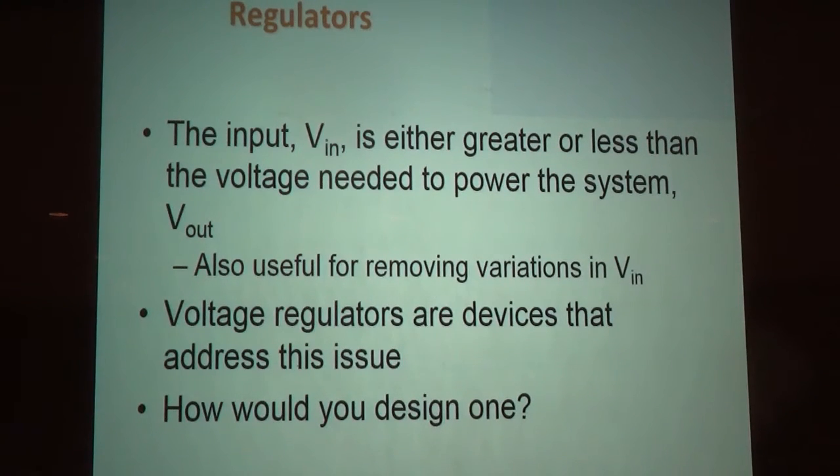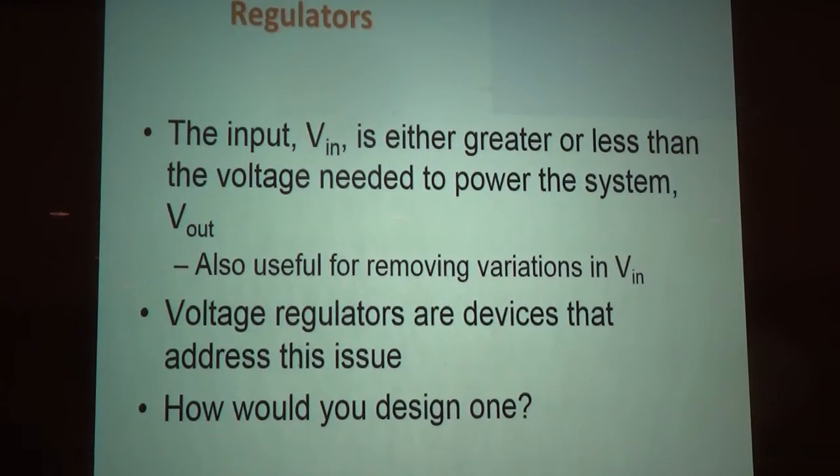Basically, we've got a power source, and that power source may have excursions above and below the voltages that we really like. What we want, in particular for our digital systems, is a consistent voltage level all the time. For your LaunchPad, for your MSP123, you want 3.3 volts — that's what we want.